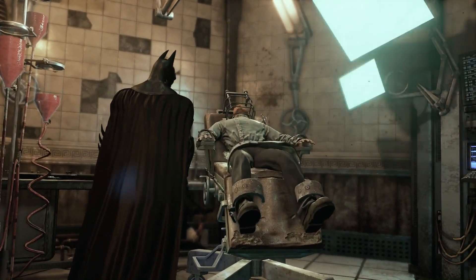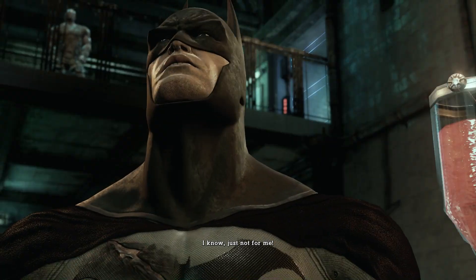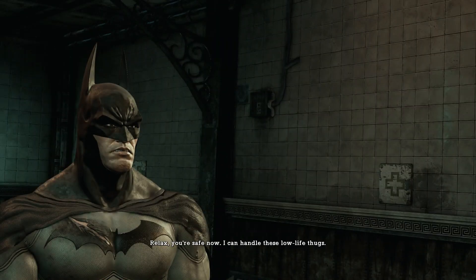Batman tries to find the third doctor in the surgery room, who's locked up in some sort of saw contraption. Batman is set up in a trap but drops those dudes expeditiously. Batman rescues the final doctor and we go to save Gordon.